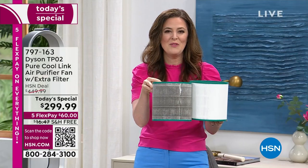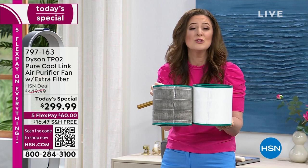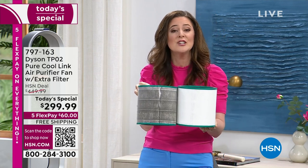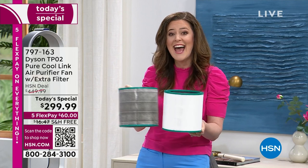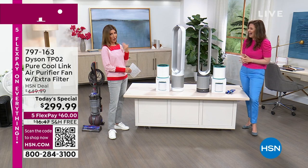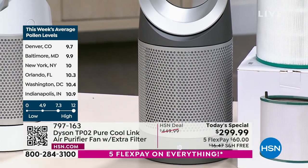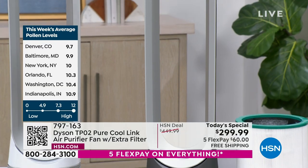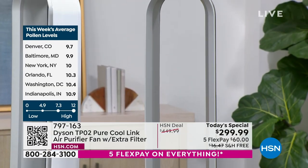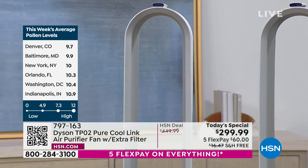I brought in a dirty filter — this started out white but has been used for a year at 12 hours a day. With the auto feature, you put the Dyson Pure Cool Link in auto mode and it intelligently monitors your air quality and adjusts airflow accordingly. Tampa, Florida is one of the allergy capitals of the country with some of the highest pollen counts. Denver is at 9.7, Baltimore, New York, Orlando, Washington, Indianapolis — all very high. If you struggle with allergies or have pets, this is a wonderful buy.